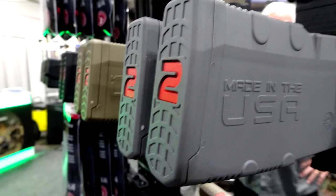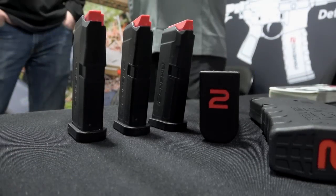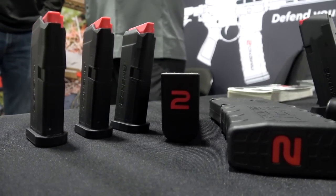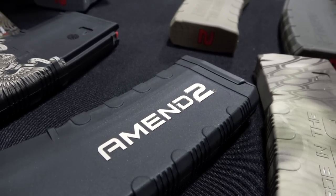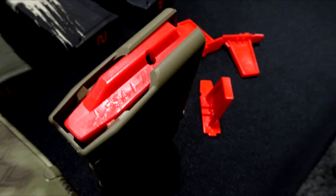I also stopped by the Amend2 booth. Amend2, really known for their AR-15 magazines, has now gotten into the world of Glock. They are making some really interesting and nice-looking Glock magazines, currently available in several different models — the Glock 43, Glock 17, Glock 19, and so forth — and they're working on more calibers. They still have their standard AR-15 magazines, including 10-round AR-15 magazines for Californians, and they're also going to be working on a 10-round capacity Glock magazine for people in restricted states. I'd suggest going over to Amend2's website to check them out.